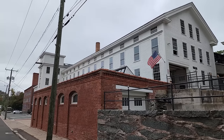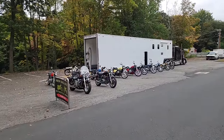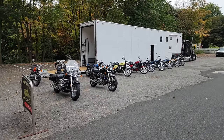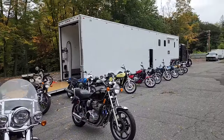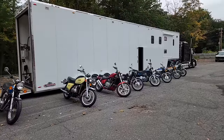You always hear me say there's no traffic on the extra mile. Here's another saying I want to share with you: success is when preparation meets opportunity. What you see here may look like a truck with a bunch of motorcycles outside of it, and yes, I guess that's what it is, but to me it's much more than that.